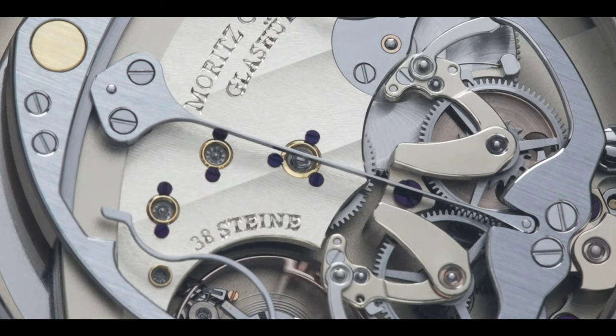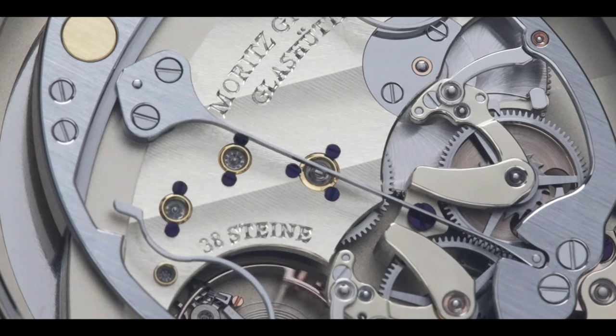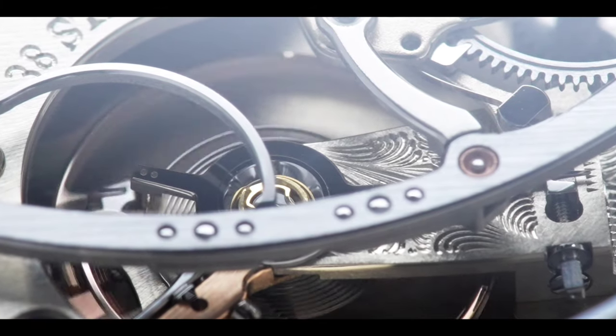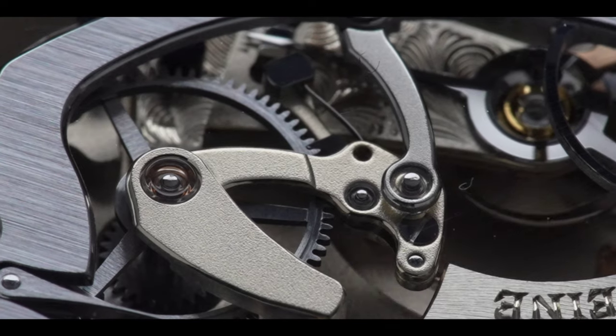You'll also notice beautiful jewels set with traditional chaton, as well as purple heated screws as finishing touches. I personally wouldn't hesitate to wear this watch upside down — it is that beautiful. Finally, this movement features 72 hours of power reserve.